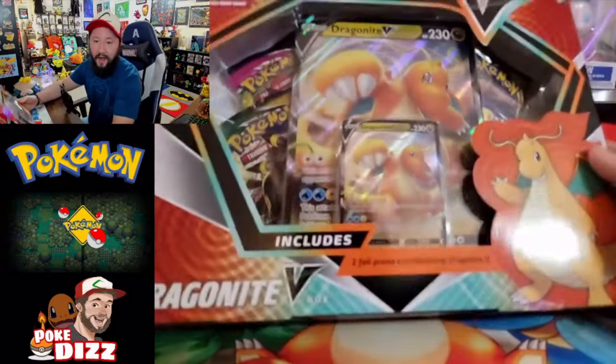Thank you guys so much for joining me on that little hunt during my lunch break. I don't get a lot of time to hunt now because I work so much, but I love every second I get to spend hunting, especially with you. Thankfully, both spots right by work had something for us. Today we're going to see which box gives us the better hit — the Hoopa box or the Dragonite box? We've also got Fusion Strike packs from Best Buy to open. Let's dive in!